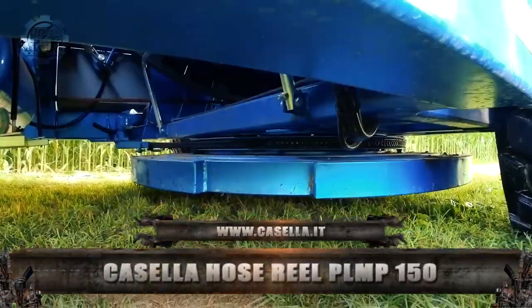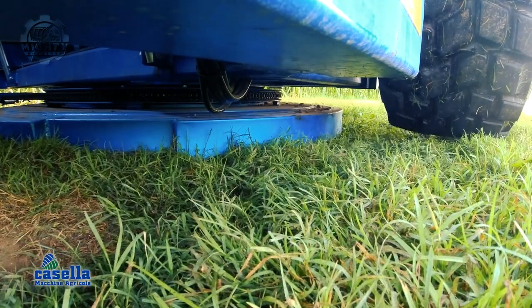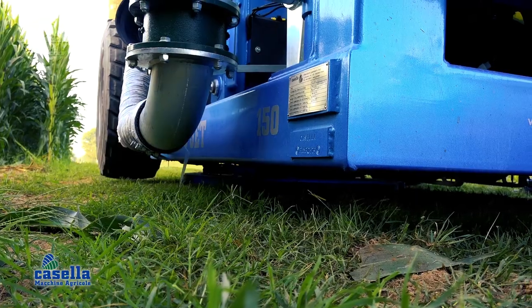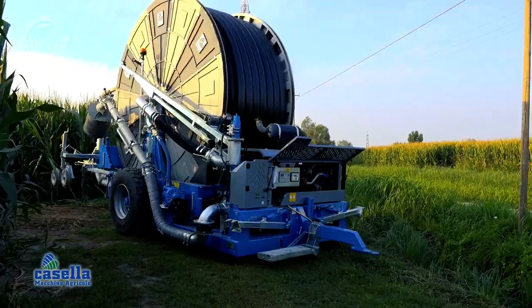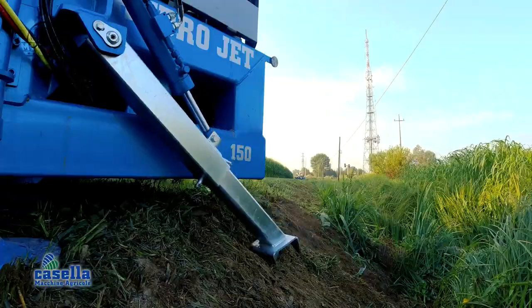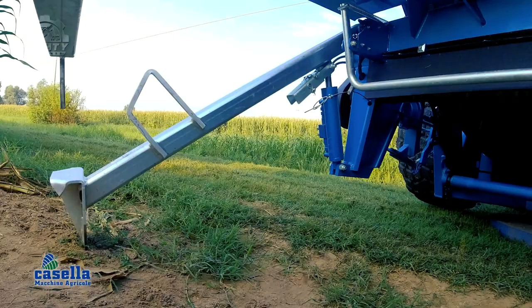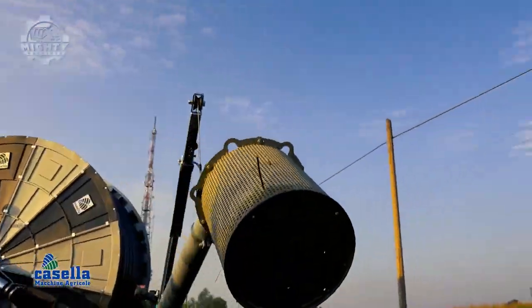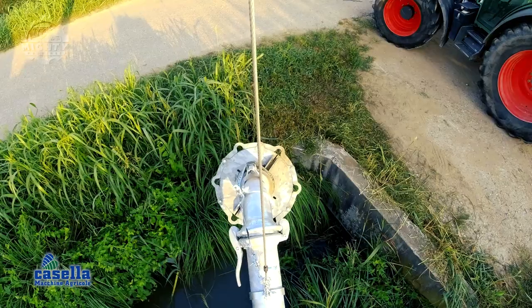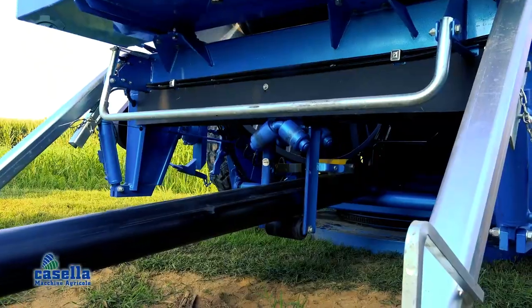The Casella Hose Reel Pump 150 introduces itself as a unique and super-efficient machine. It follows a coupling mechanism and functions even with only one operator since it has an easier way of positioning the system. When it has no loads, it weighs around 6,400 tons, with pipes that are 9.3 meters thick and a hose reel capable of taking water directly from the channels or legs.